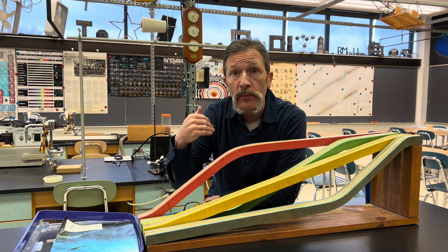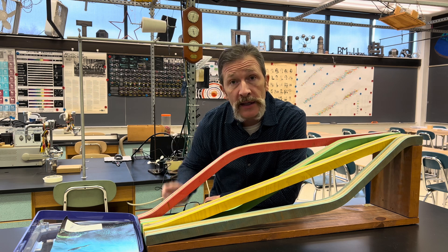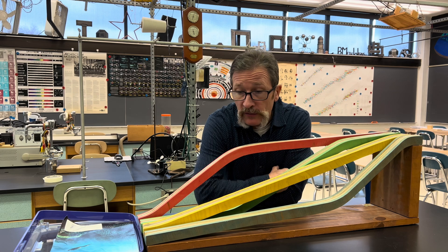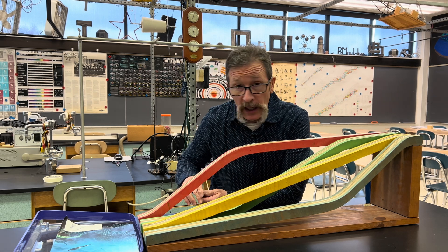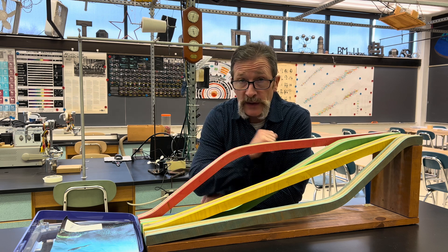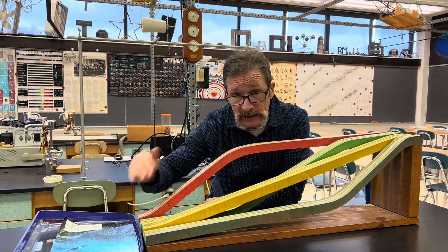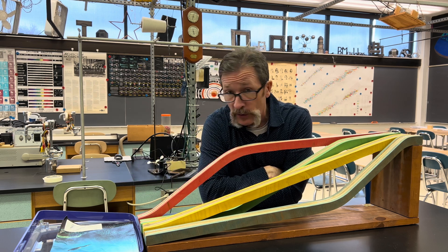As always, please mark what your thoughts are and then list your confidence. Let's go over some typical student responses. The first thing students think is they're all going to be the same — blue, yellow, green, and red will all have the same amount of time to get down to the bottom of the ramp.